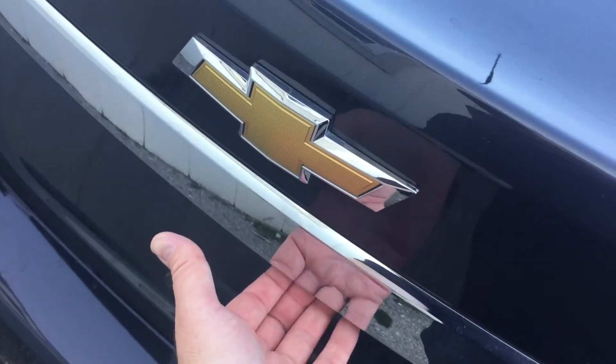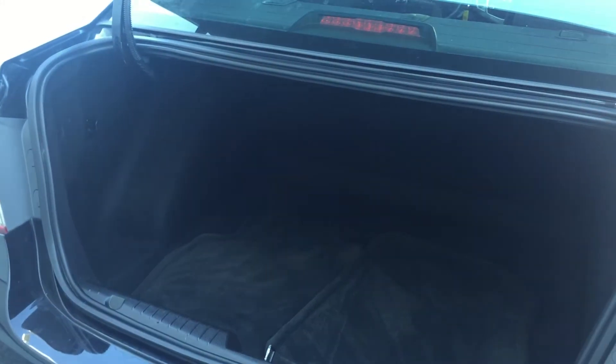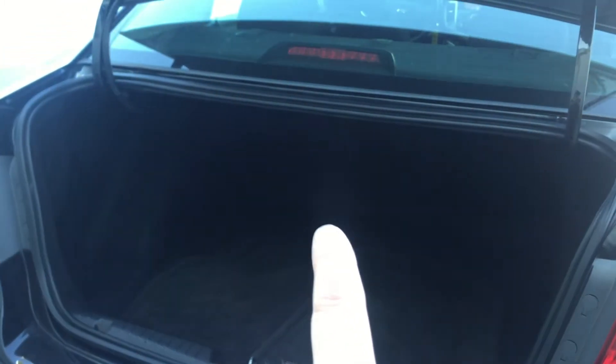Look at the trunk — there's a little button there and you can pop it open. It reveals lots of storage space. You can imagine a big grocery shop, hockey bag, golf clubs — it's all going to fit there. If you do happen to need more room, the back seats do split and fold down.